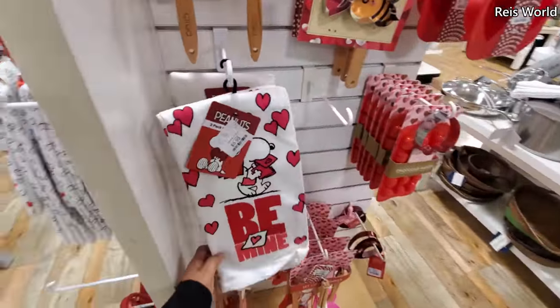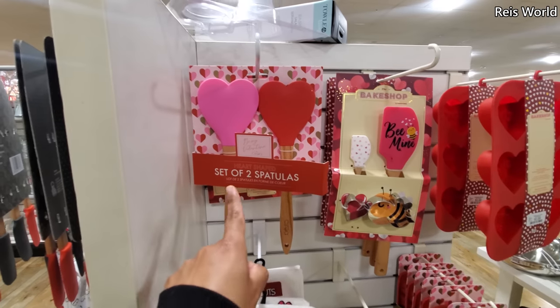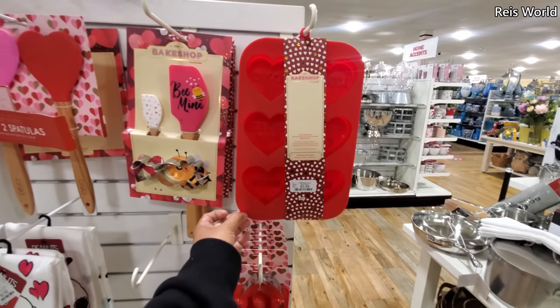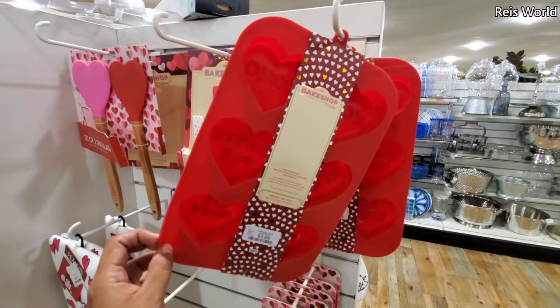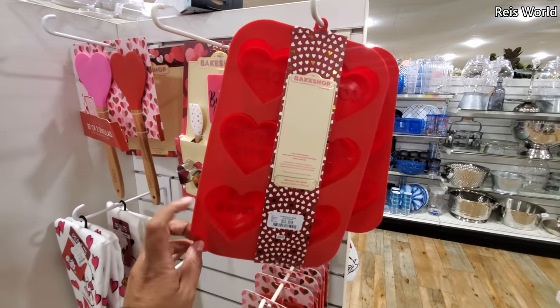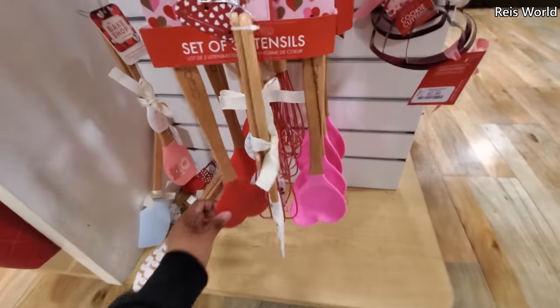Look at this one — that one's really cute! You get two heart-shaped 'Be Mine' silicone XOXO cookie cutters, those are four dollars. You know what you could do with this? Make little frozen dog treats — pumpkin, coconut, blueberry. These are really cute.